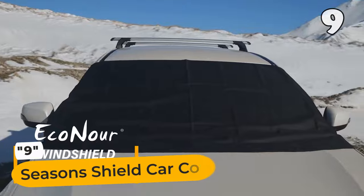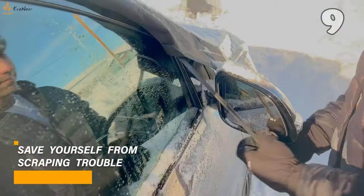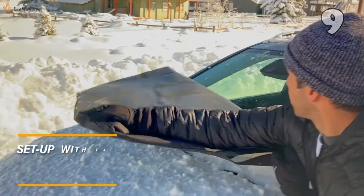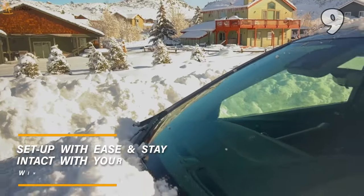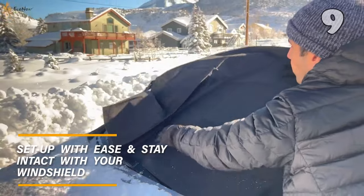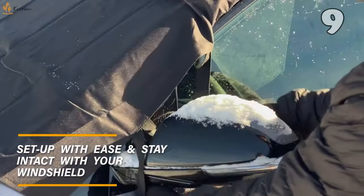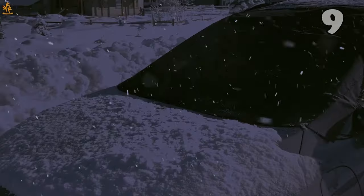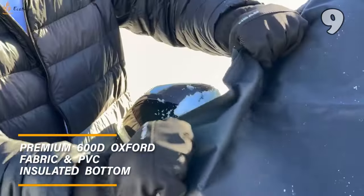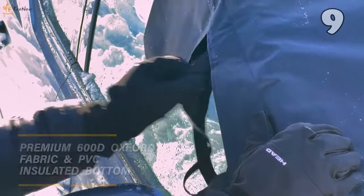Tired of scraping ice off your car windshield every chilly morning? Discover the ultimate solution — a premium, easy-to-install windshield snow cover. Crafted from high-quality, water-resistant fabric, this cover shields your car from snow, frost, and even the sun's harsh rays. Its universal fit makes it perfect for any vehicle, ensuring a snug, protective embrace. Experience hassle-free mornings with this durable and efficient car accessory. Protect your windshield and save time!